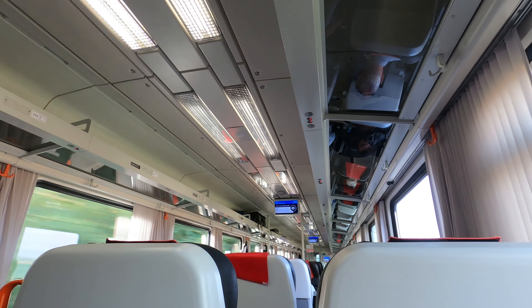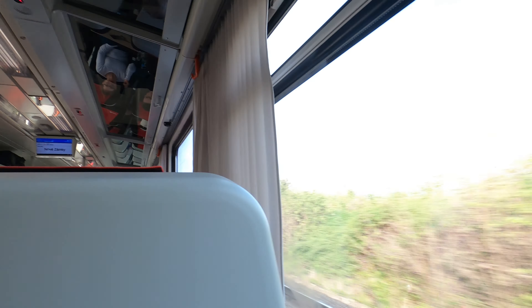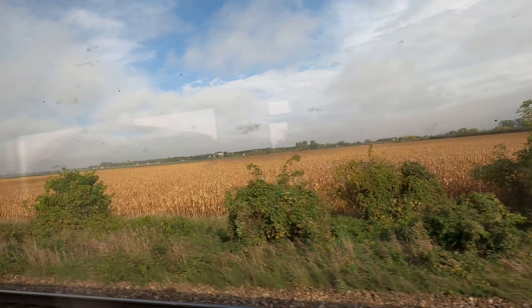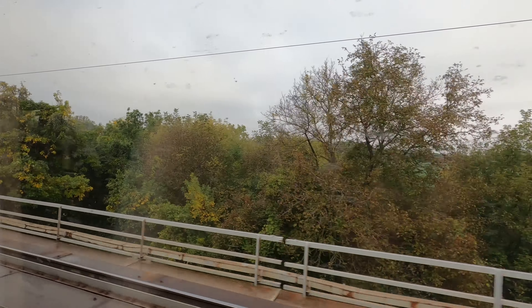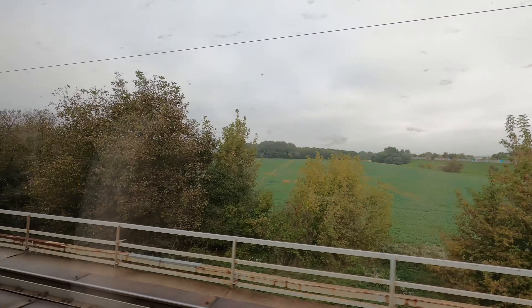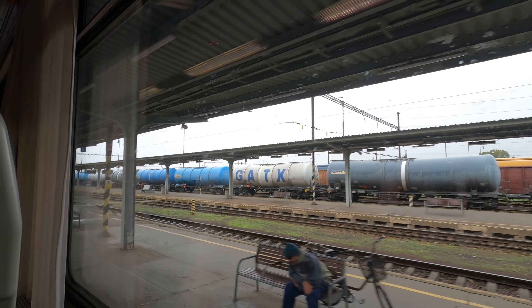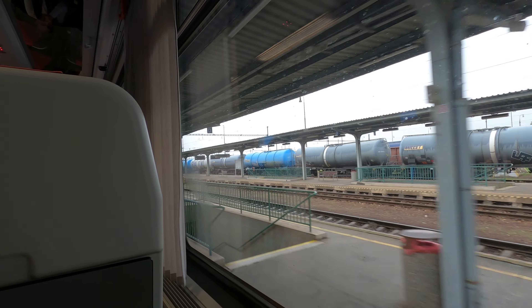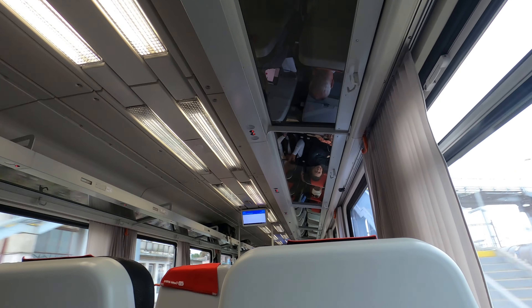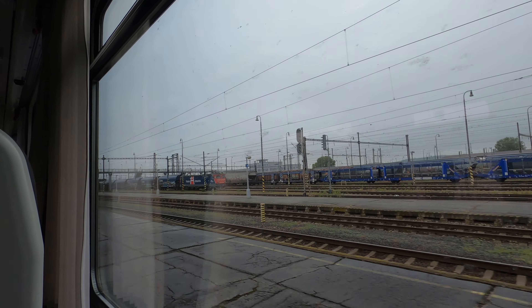This is our first class train to Budapest from Slovakia, Bratislava. Some farmland on our way to Budapest from Štúrovo, Slovakia on a first class train which originated from Bratislava, Slovakia. It's about 60 degrees today.